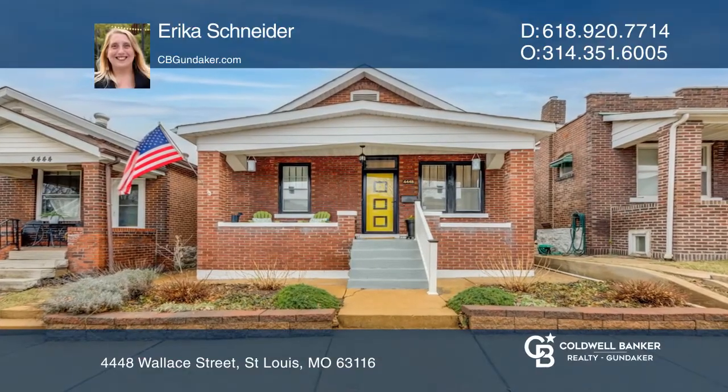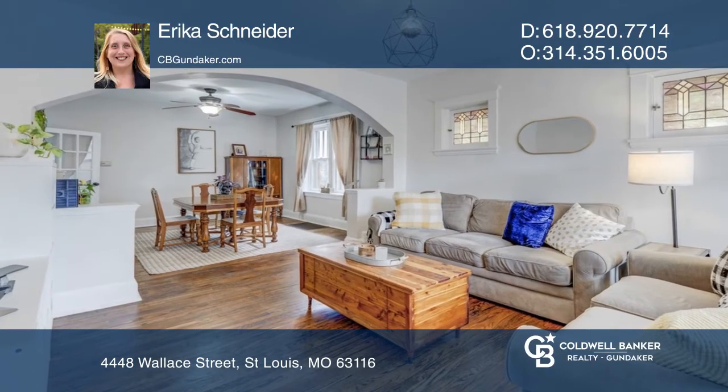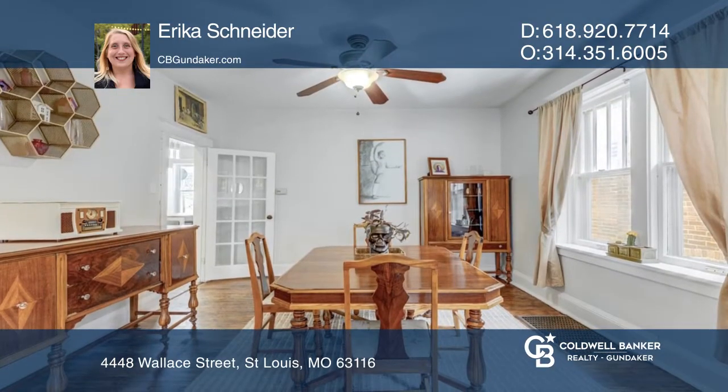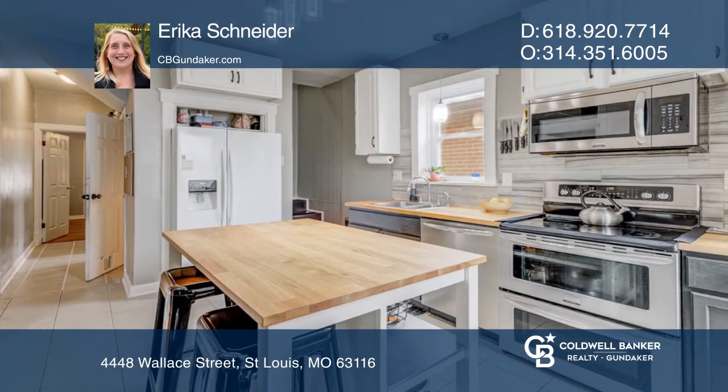This beautiful 1920s South City Bungalow home boasts charm and character, with numerous updates and a price sure to please. The home boasts newly refinished hardwood floors, original stained glass windows, and tall ceilings.